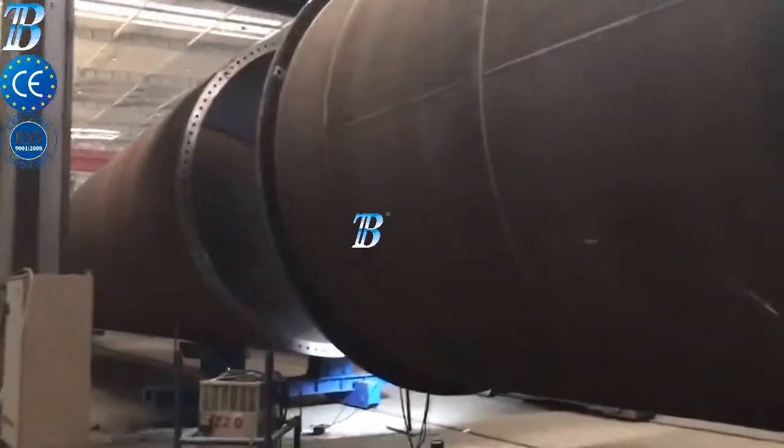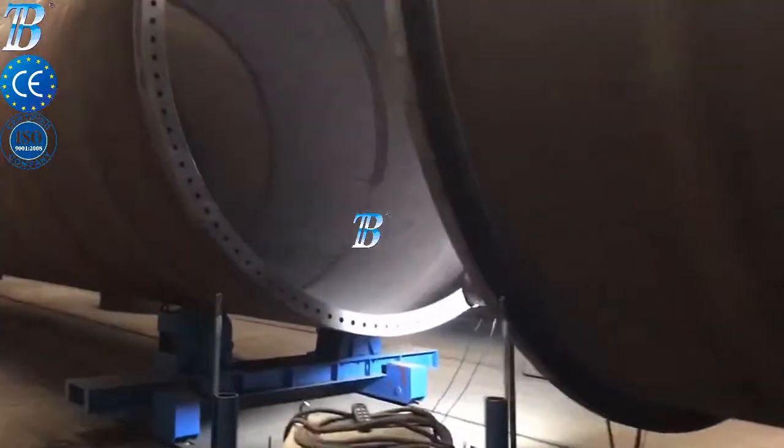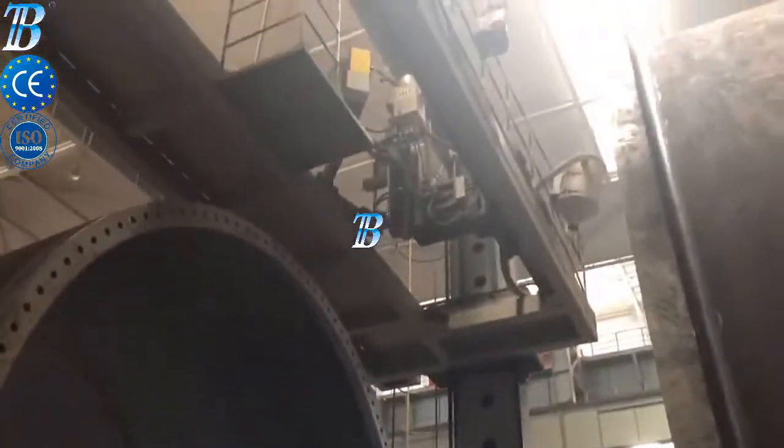Plate joining: complete production line with conveyor, with integrated milling and welding on both sides. Plate prefabrication: blasting and cutting of plates.